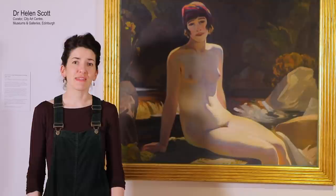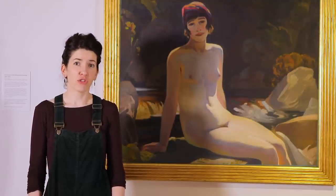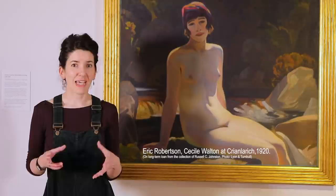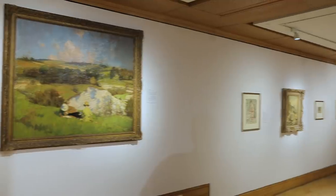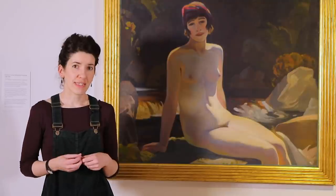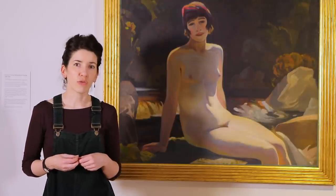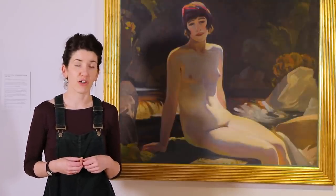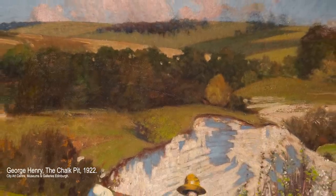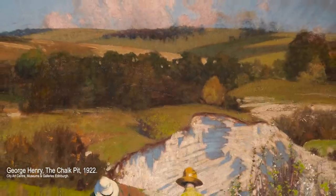This exhibition explores the events, ideas and styles that really shaped Scottish art during the 1920s. All of the artists represented here had their careers and their work formed by this central period. All of the artworks come from our own permanent collection of fine art here at the City Arts Centre, which covers a broad range of different subject matter, styles and themes.